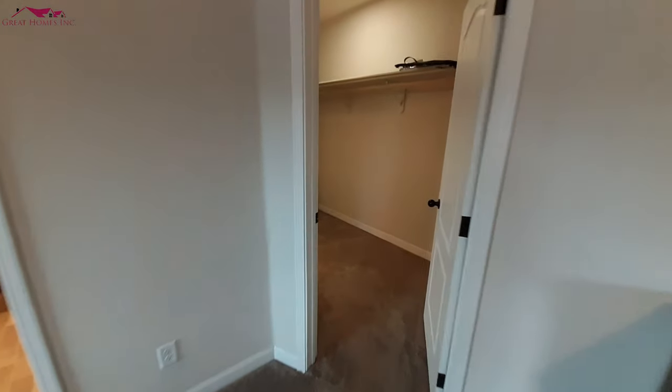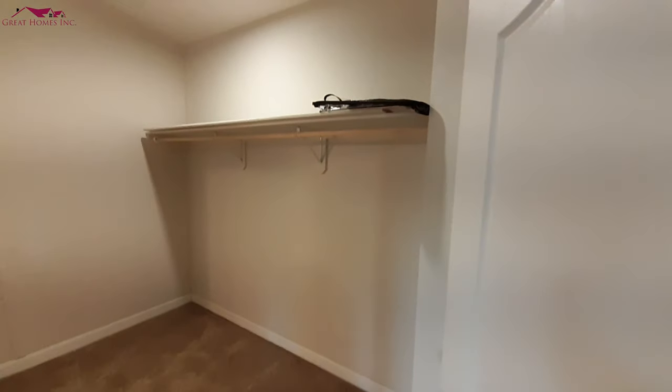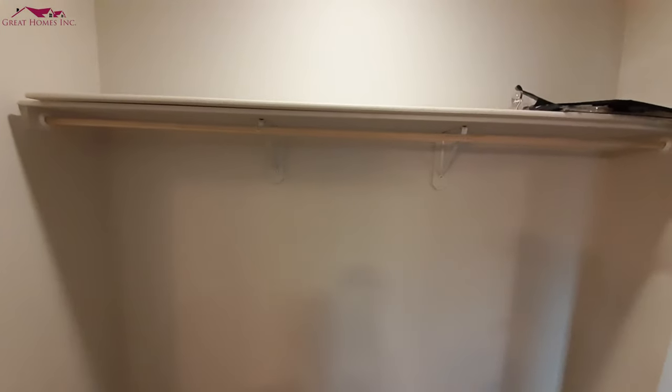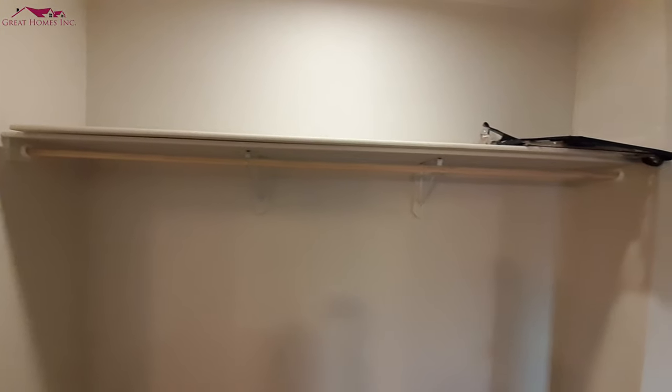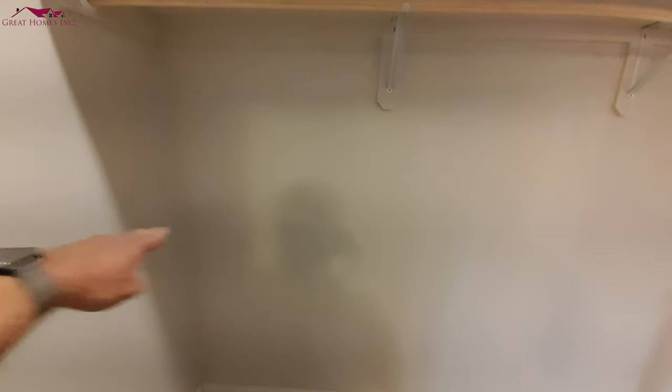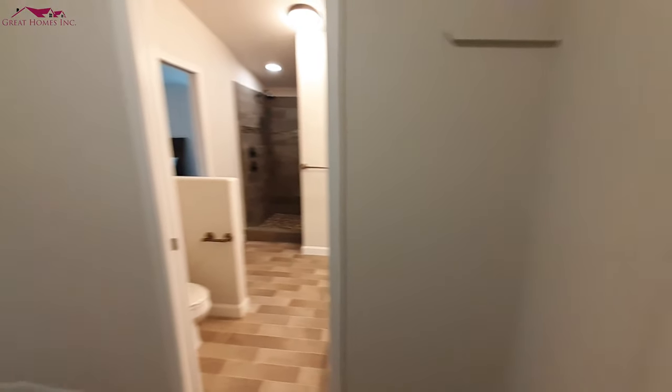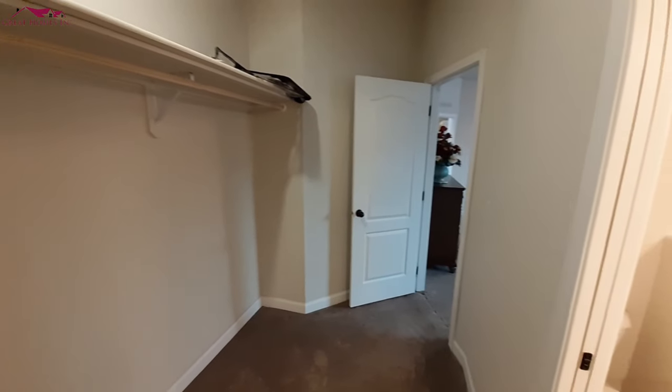Over here is your closet. As you can see, there's plenty of room for a shelf right here — I've even got the bracket for it — and there's another shelf sitting up there. I would assume it's designed to go lengthwise there, with the tall one on one side and double shelves on the other. When you get this home set up, this section will be covered and textured. But you can see you've got a really good-sized closet.